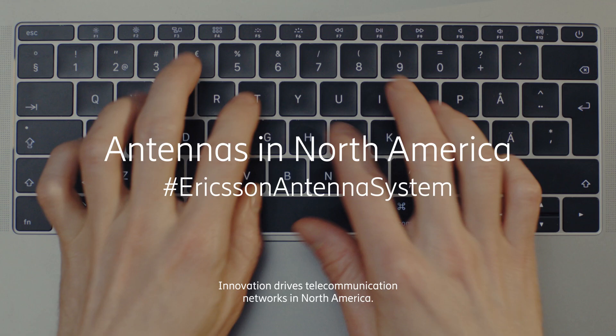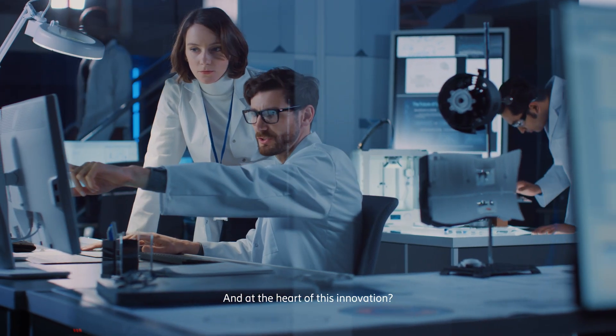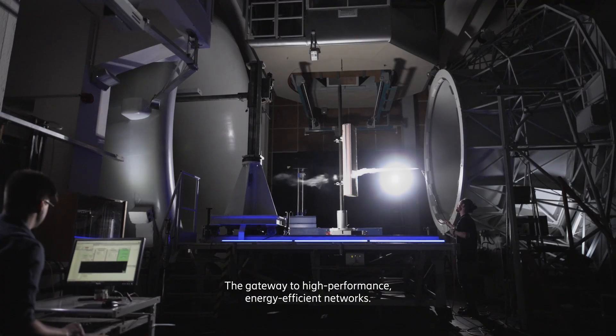Innovation drives telecommunication networks in North America. And at the heart of this innovation? Antennas — the gateway to high-performance, energy-efficient networks.